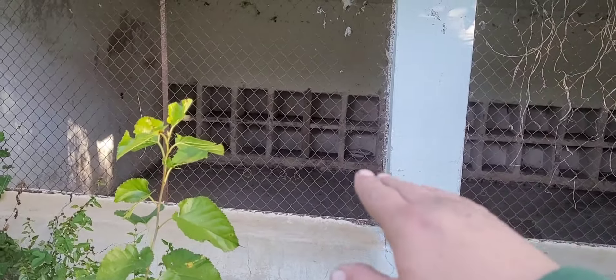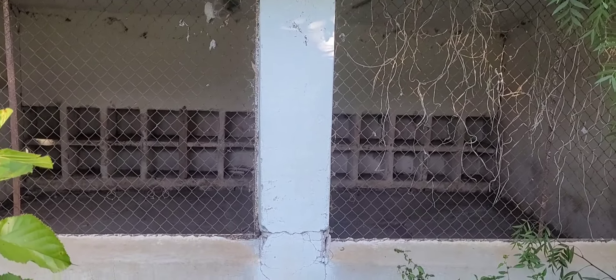Esto sí que no lo había visto: tiene todo como casilleritos en la parte de atrás de lo que sería la jaula. A ver si alguno sabe; yo supongo que esto sería para las gallinas, tal vez gallinas ponedoras o algo así.